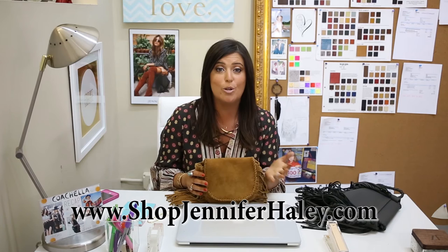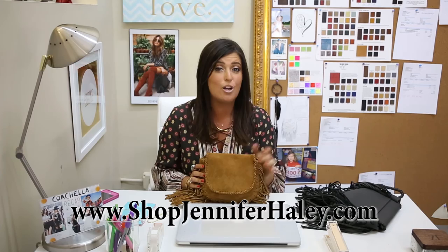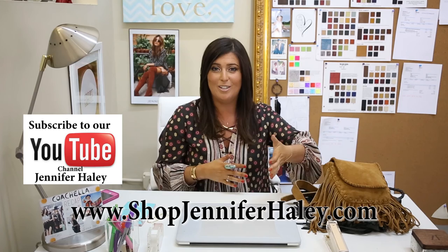I want to thank everyone that was rocking our bags at Coachella, and for those of you that missed it, I'll throw a few pictures across the screen to show you what we had there. If you want to check out the purses, check out my blog and my website, shopjenniferhaley.com. If you like our YouTube channel, subscribe and give this one a thumbs up. Thanks to everyone at Coachella, and we're excited to kick off the summer. Bye, guys!